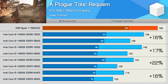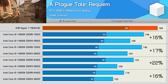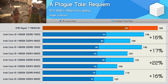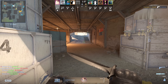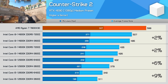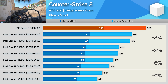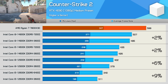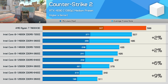A Plague Tale: Requiem typically sees around a 16 to 17% performance boost for DDR5 over DDR4, with the 12900K being the odd exception at 22%. It was also the only CPU to see a decent boost to one-percent lows, with other parts seeing just 3 to 4%. Counter-Strike 2 isn't sensitive to memory performance, producing similar results with DDR4 and DDR5 — at least with 14th gen. The 12900K saw a mild 6% improvement, while the 12600K was 9% faster with DDR5.